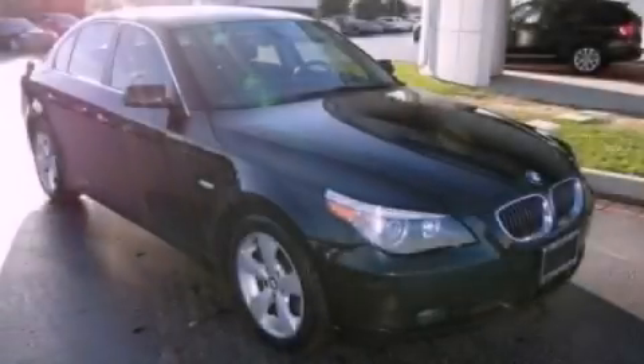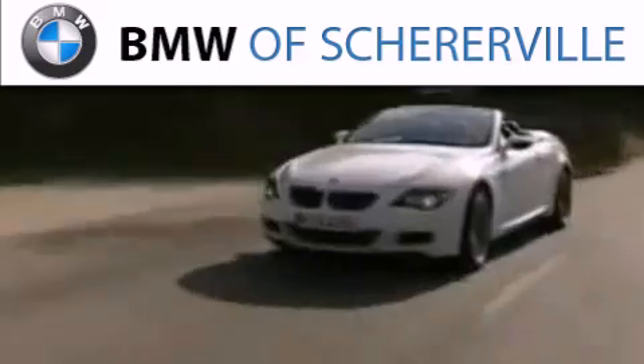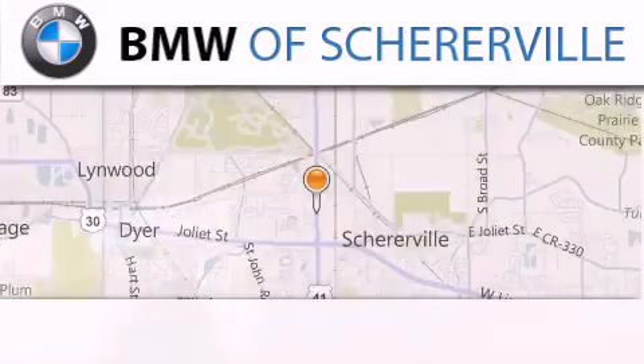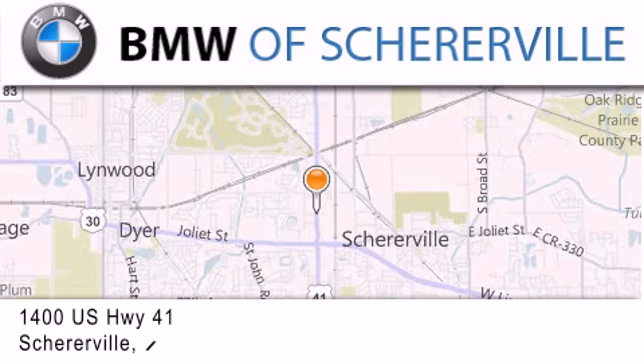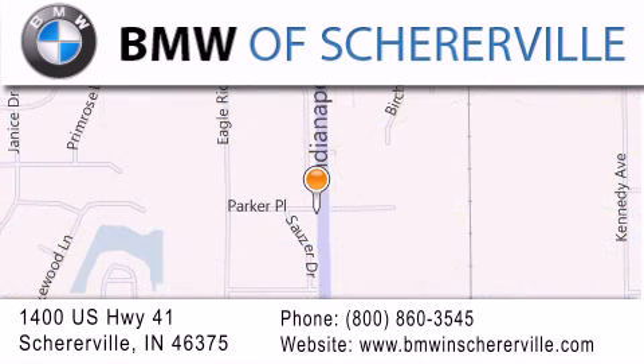Please call today to reserve this vehicle for a test drive. Thank you for considering BMW Shererville for your next luxury vehicle. If you have any questions, please visit our website, give us a call, or stop by our dealership located at 1400 U.S. Highway 41 in Shererville.